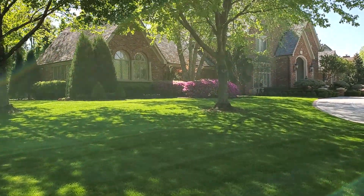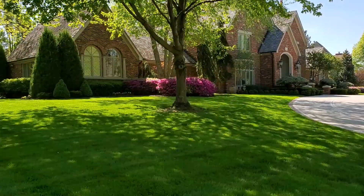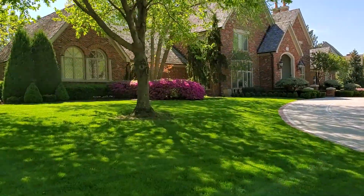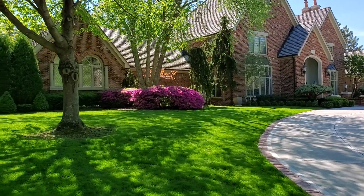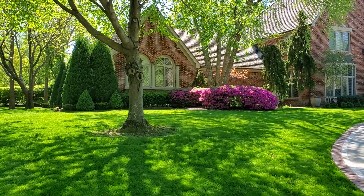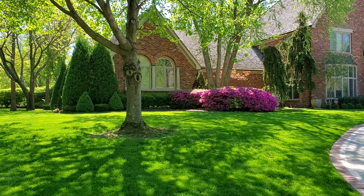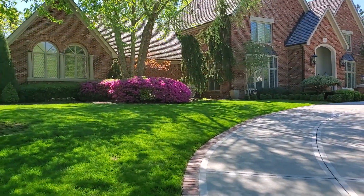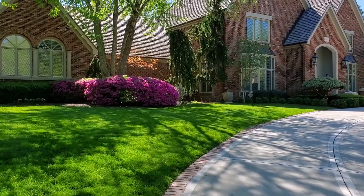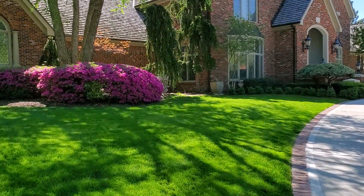I want to walk you through a property we've maintained for about 15 years now for this client. We worked with her about five years prior to her owning this home. The azaleas that you're seeing right there are Pukinese azaleas. Two or three weeks of the year they're just really fantastic — one of the only azaleas that can handle the pH of our soils without constantly needing issues.